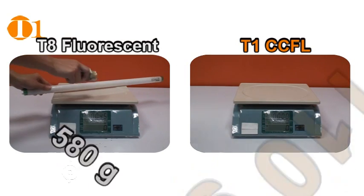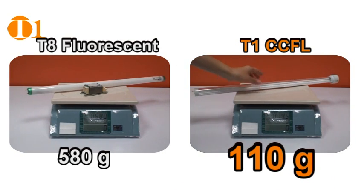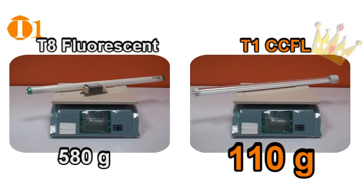The combined weight of standard fluorescent lamps and power supplies is about 580 grams. At 110 grams, T1 CCFL lamps and power supplies weigh 80 percent less.